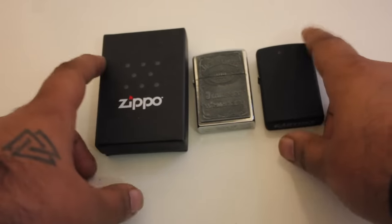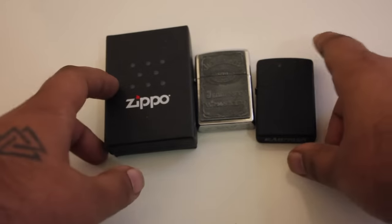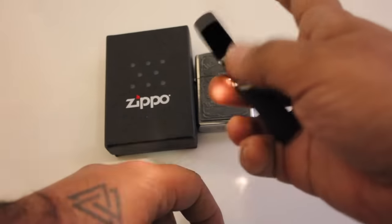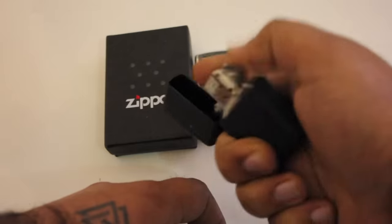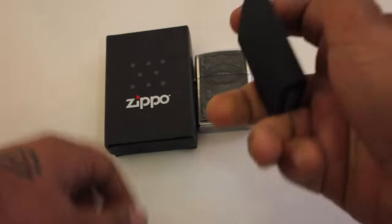I also have disposable lighters — the use-and-throw kind. You can get them for a dollar or a couple of cents. But the feel of the Zippo lighter — just flipping the lid open and swiping down — you will not get that with those disposable lighters.